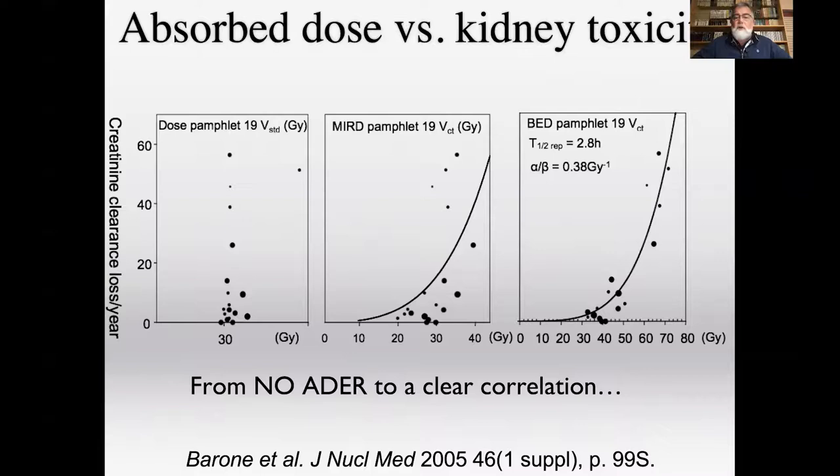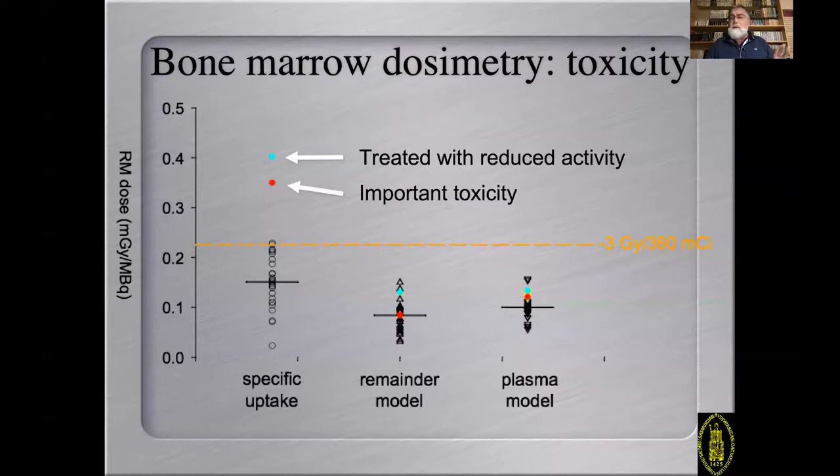This study shows the way forward when you want to explain what is going on. For bone marrow dosimetry in the same study, blood-based remainder or plasma models could not discriminate between patients developing toxicity or not. Only specific uptake measured by yttrium-86 imaging could identify outliers. One patient identified as having a high absorbed dose to red marrow was treated and developed toxicity; a second outlier was treated with reduced activity and did not develop toxicity.